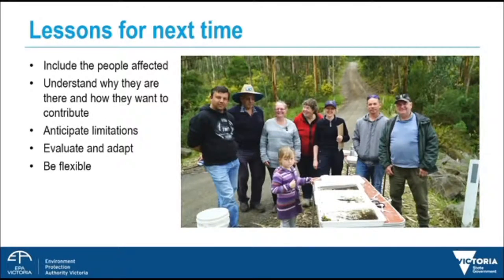Lessons for next time and overall lessons: include the people affected. Understand why they are there and how they want to contribute. Anticipate limitations — your own as an organisation and those of the people that you're engaging with.